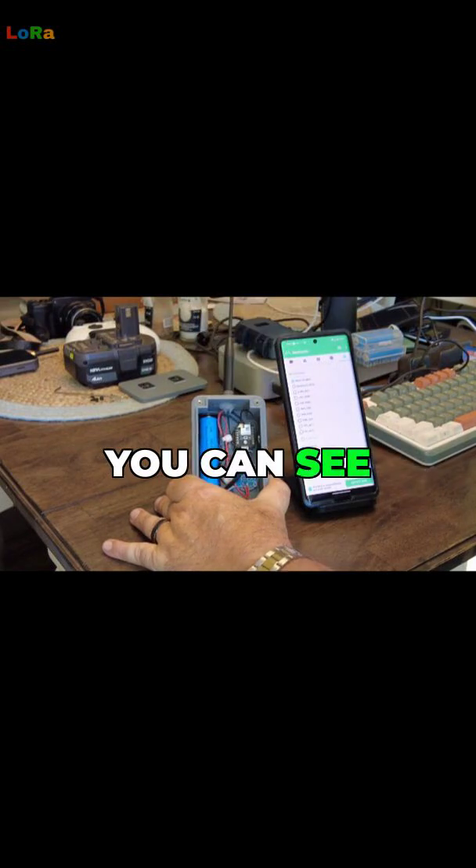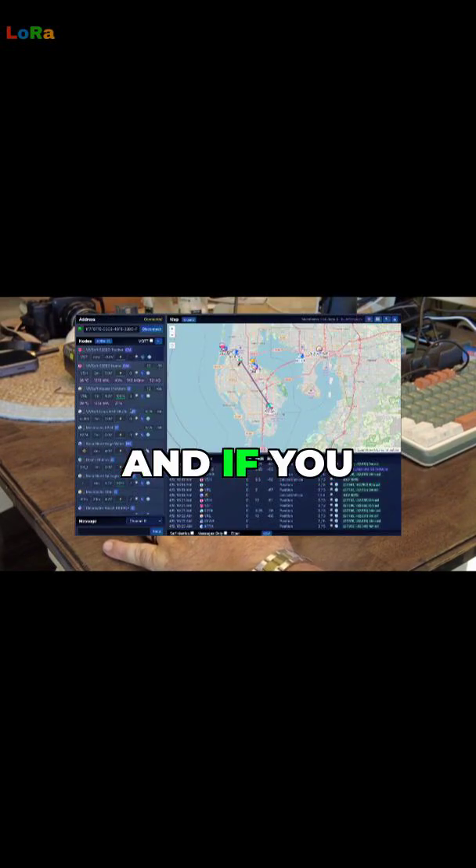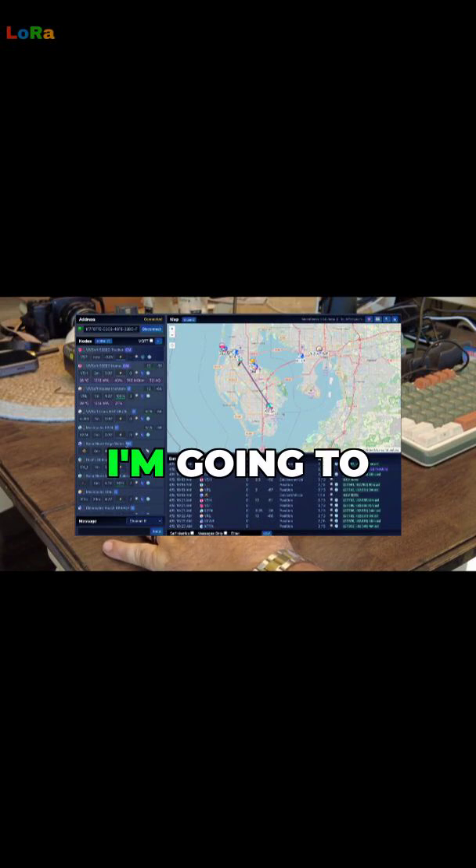It's just gone back into sleep mode — you can see it's no longer flashing. Looking at the computer, I'm going to go into that and try to ping it.